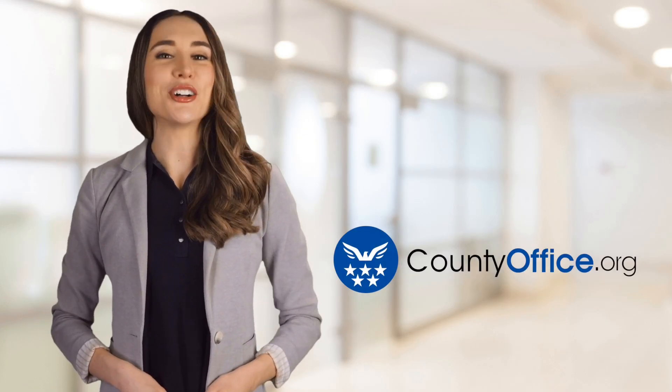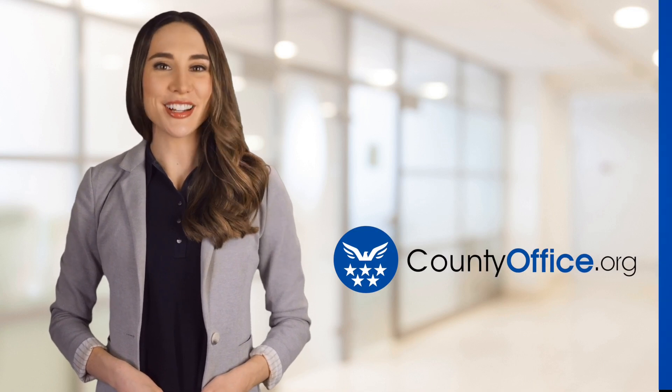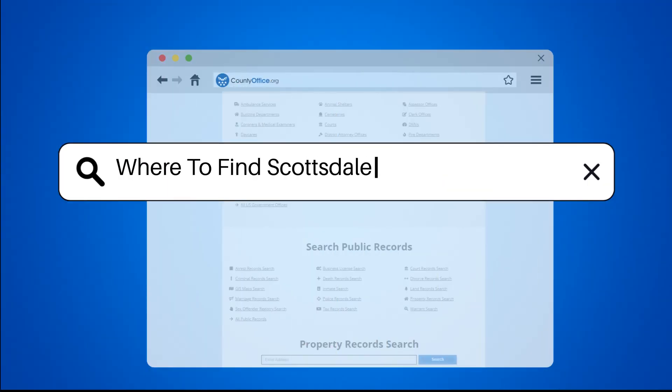Welcome to County Office, your ultimate guide to local government services and public records. Let's get started. Where to find Scottsdale, Arizona mugshots?